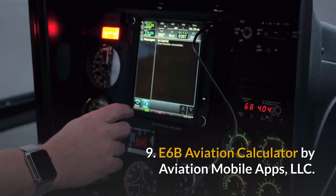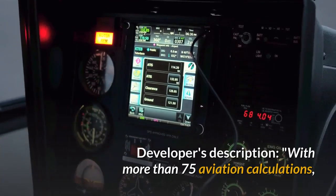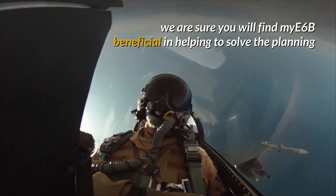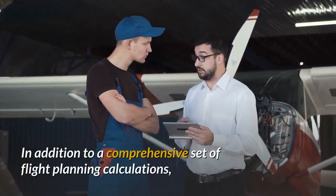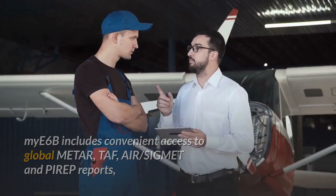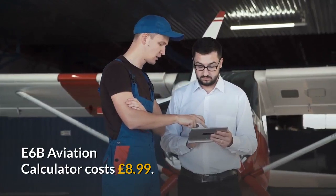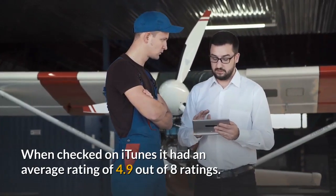9. ECHO 6 BRAVO Aviation Calculator by Aviation Mobile Apps LLC. With more than 75 aviation calculations, unit conversions, and aviation weather reports, ECHO 6 BRAVO is designed to help solve the planning and navigating problems associated with flying. In addition to a comprehensive set of flight planning calculations, ECHO 6 BRAVO includes convenient access to global METAR, TAF, AIR, SIGMET, and PIREP reports, and a handy search utility for finding unknown ICAO weather station codes. ECHO 6 BRAVO Aviation Calculator costs £8.99. When checked on iTunes it had an average rating of 4.9 out of 8 ratings.